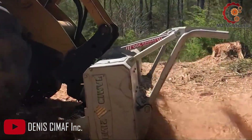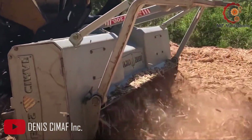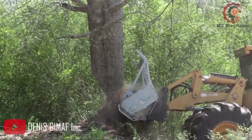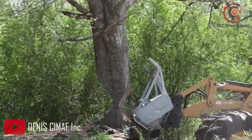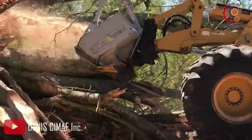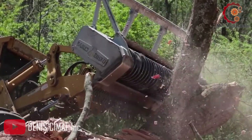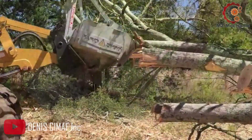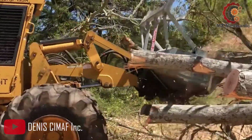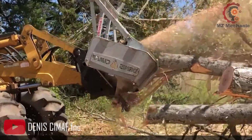Whether you are looking to clear a path through dense forest or take on a heavy-duty construction project, the DAF250X TigerCat Arm 726D is your ultimate companion. Get ready to unleash its power and experience a new level of efficiency and productivity. Its impressive power, advanced features and exceptional performance make it a game changer in the world of machinery.